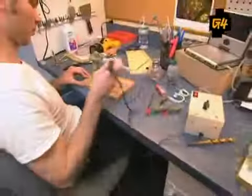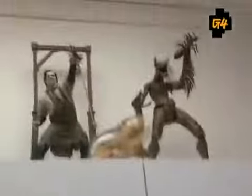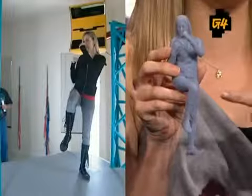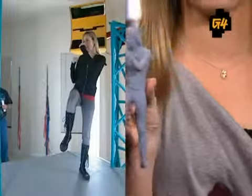I never knew so much intricate work went into crafting these action figures. I can't wait to see how mine turns out, but I hope I'm a bit better looking than this guy. Oh my gosh! Here it is — a 3D mold, an actual figure of me. That's awesome.